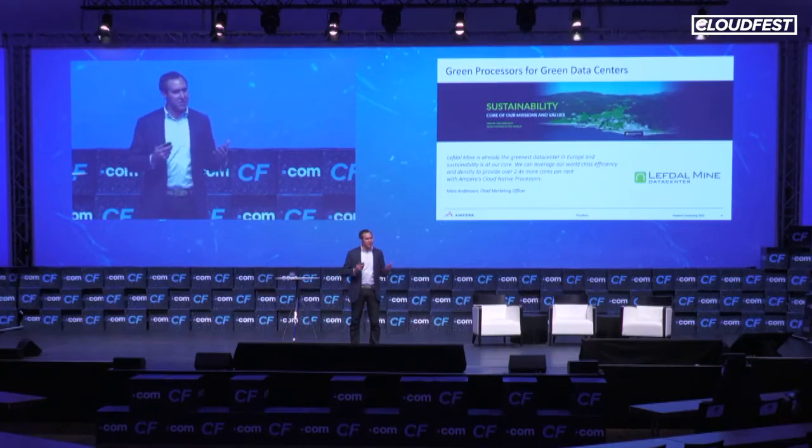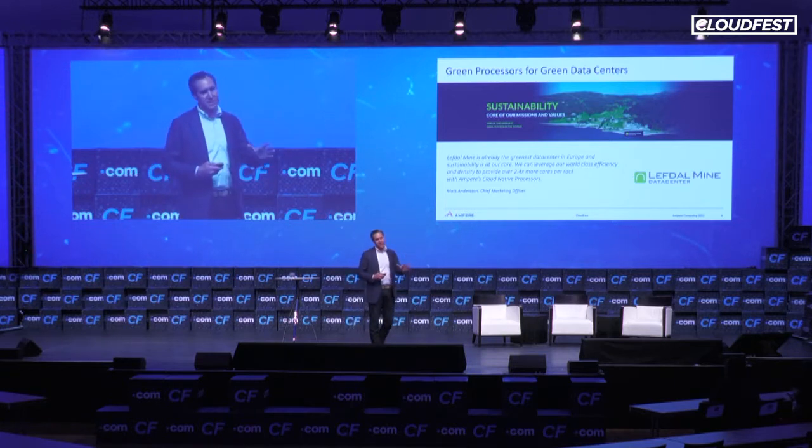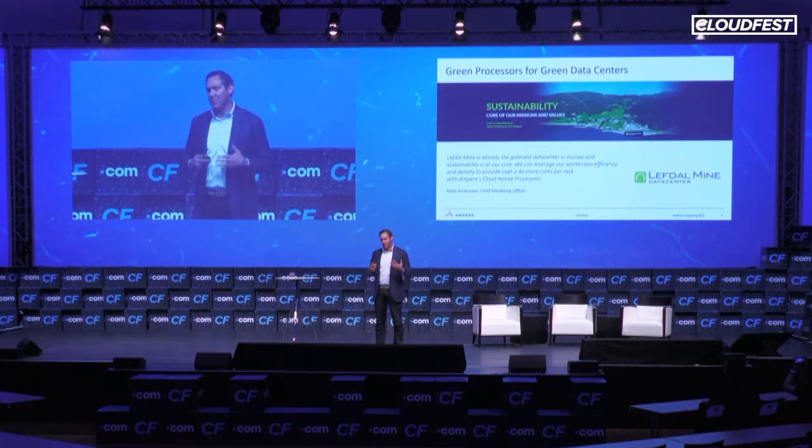LeftoMine data center in Norway is one of the world's greenest data centers. It's built out of an old mine, located right next to renewable resources, and is extremely efficient from a cooling perspective — no carbon footprint, PUE close to one, and no additional build-out required. Now, what if you added Ampere's cloud-native processors to that data center? Because of their amazing efficiency and density, you can actually deploy 2.4 times more cores per rack in the LeftoMine data center using Ampere's cloud-native processors versus legacy x86 processors. You take the amazing efficiency of the data center, add the amazing efficiency of Ampere's CPUs, and you get an even more sustainable solution.